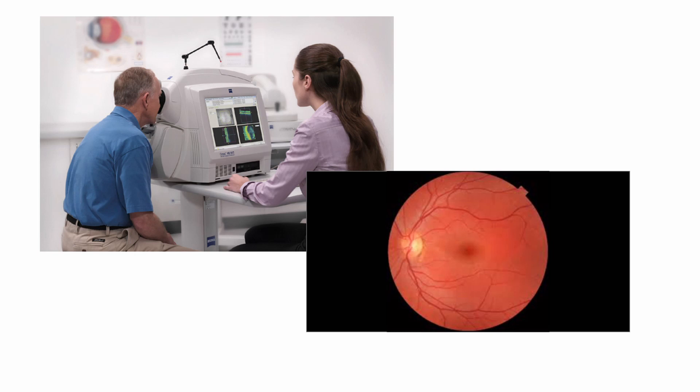Light is also used in the hospital. Anyone who's visited the hospital might have had this popped onto their finger — it's a pulse oximeter, and it uses light. You can see the red light; it measures the level of oxygen in your blood.